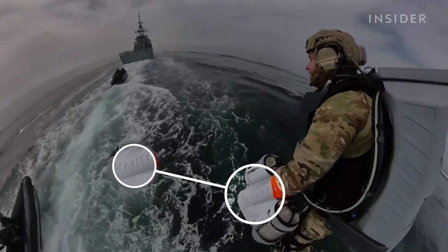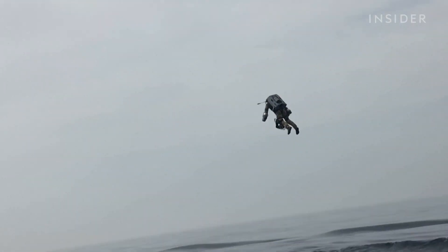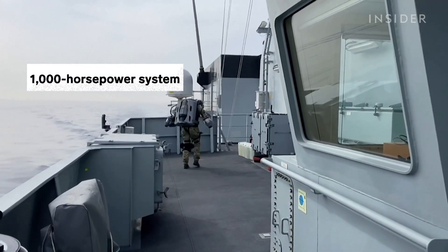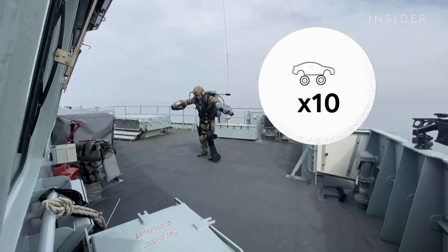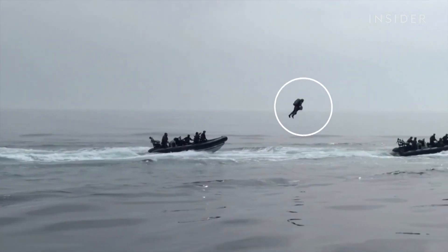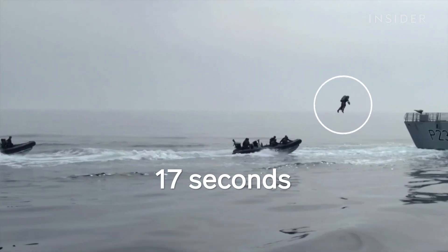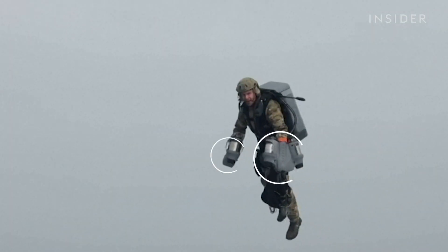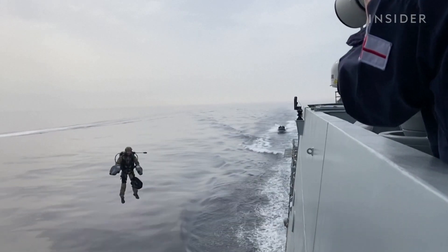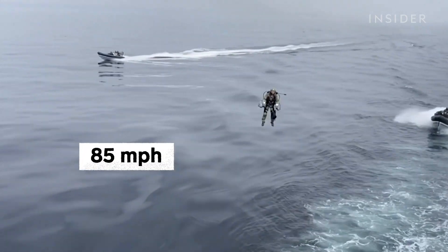Gravity Industries is a British company that has been designing and building jet suits since 2017. This one has five engines and a more than 1,000 horsepower system — 10 times the power of a small car. It can carry a person in the air for up to five minutes at a time, though here the launch to landing took only about 17 seconds. The suit has jets that attach to each hand to help control trajectory and speed. The fastest a jet suit like this has ever gone is 85 miles per hour, a record set in 2019 by Gravity's founder.